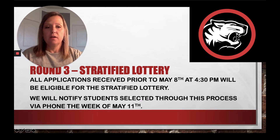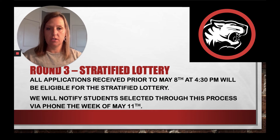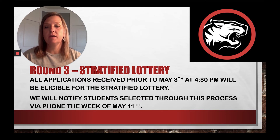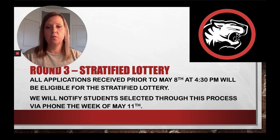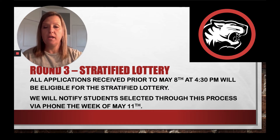The stratified lottery will be for anyone who has their learner application in by May 8th at 4:30 p.m., and it will take place the week of May 11th. Anyone whose name is drawn from the stratified lottery will be notified via phone call the week of May 11th.